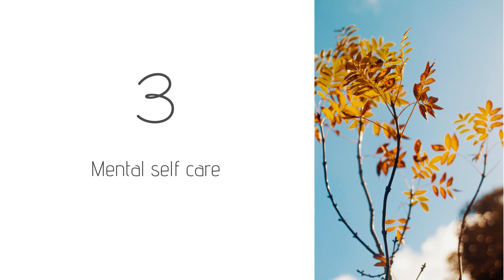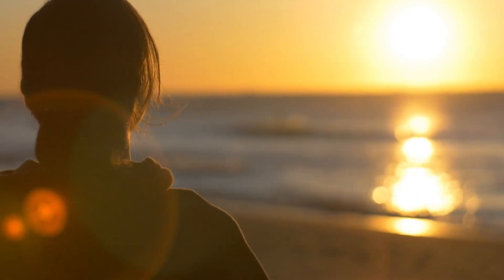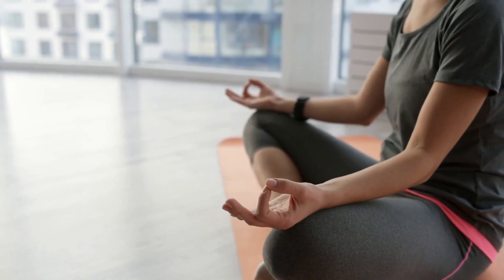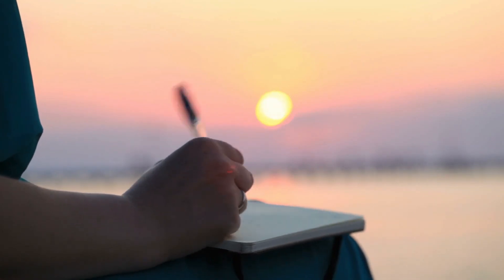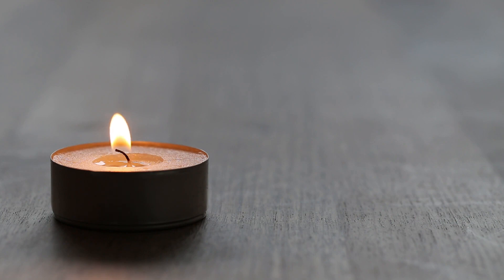Number three is internal or mental self-care — self-care for the mind. I believe the mind and body are connected, and mental health is just as important as physical health. Things I'd include in this category are meditating, doing some inner work, visiting a therapist or life coach, and journaling. I also think a big part of mental self-care is forgiving yourself for past mistakes, letting go of negative self-talk, and learning to love and accept yourself for who you are. If you can do these things, they can be one of the best things you can do to feel your best in everyday life.